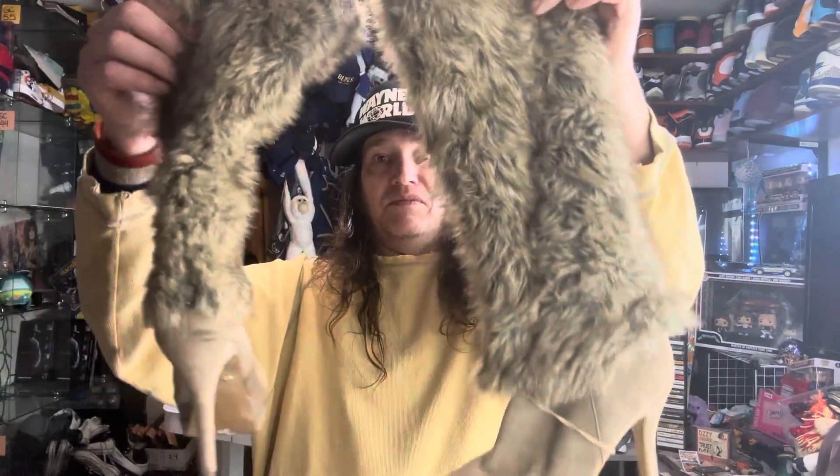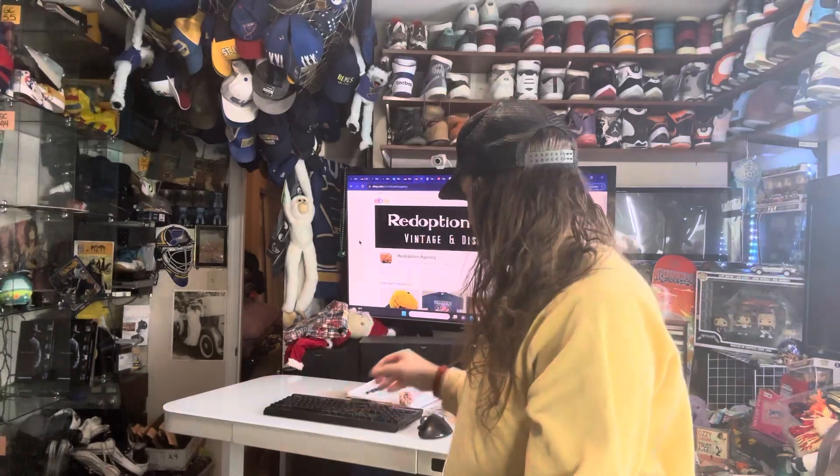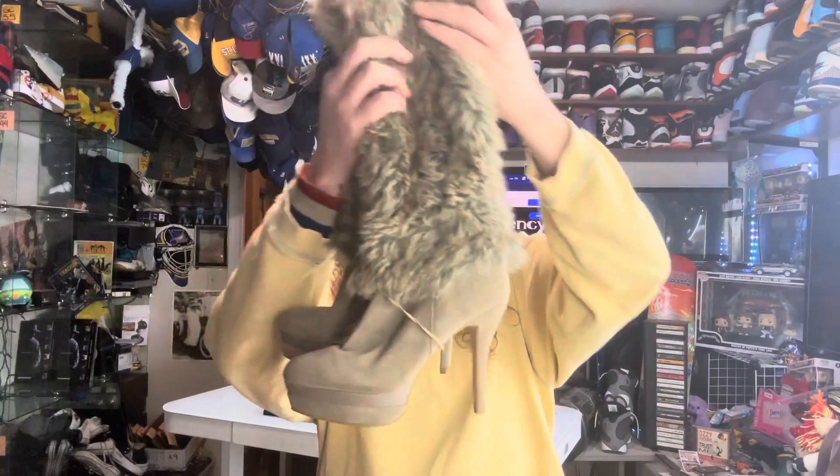We got some furry women's heel boots. The brand is... oh, Fergie. So some Fergie boots.